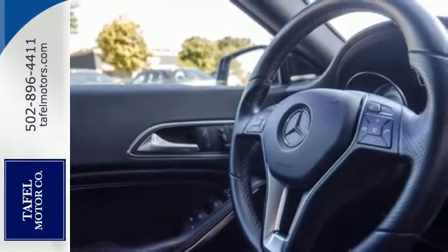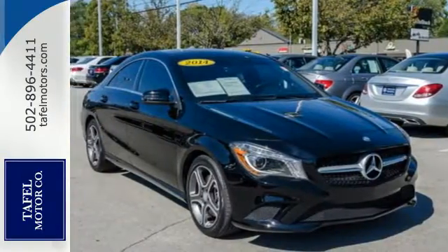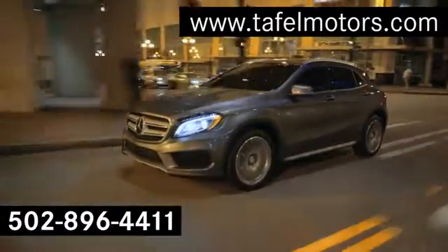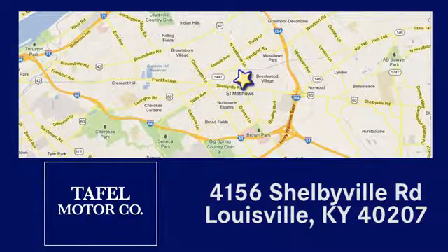Enjoy driving again when you cruise off in this Mercedes-Benz today. Visit us online at TafelMotors.com, call or stop in at 4156 Shelbyville Road in Louisville. A memorable experience awaits.